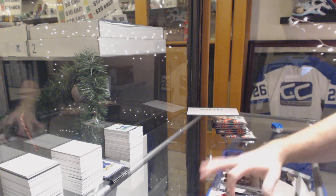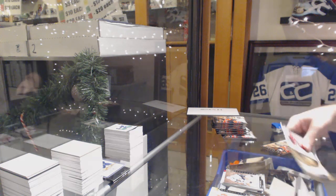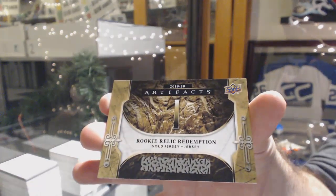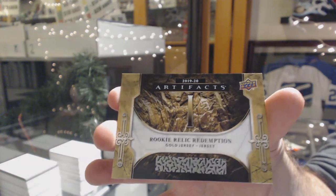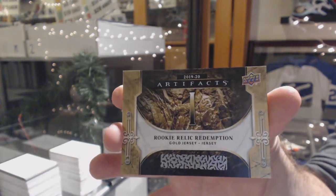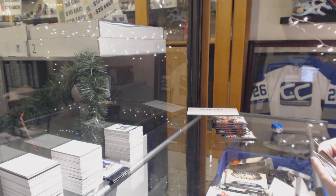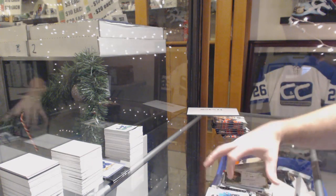Wayne Gretzky for the LA Kings. We've got a Rookie Relic Redemption dual jersey number one — I'm pretty sure we've always done number one with Jack Hughes, so that is New Jersey, but I will double check as it will 100% be Jack Hughes. And an autofax, Radek Facts for the Stars.